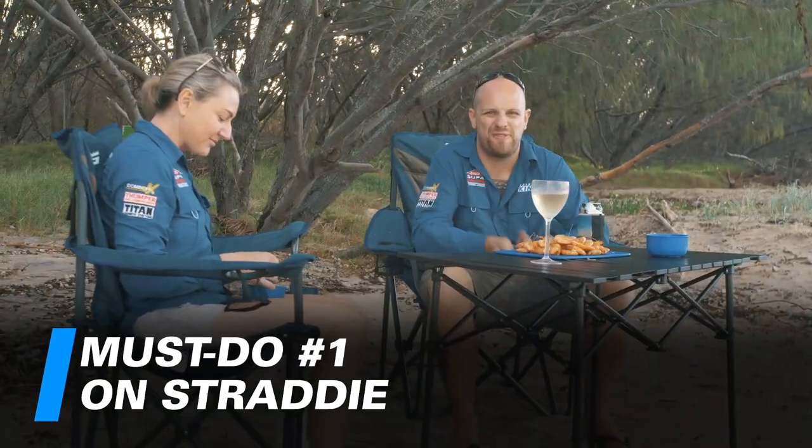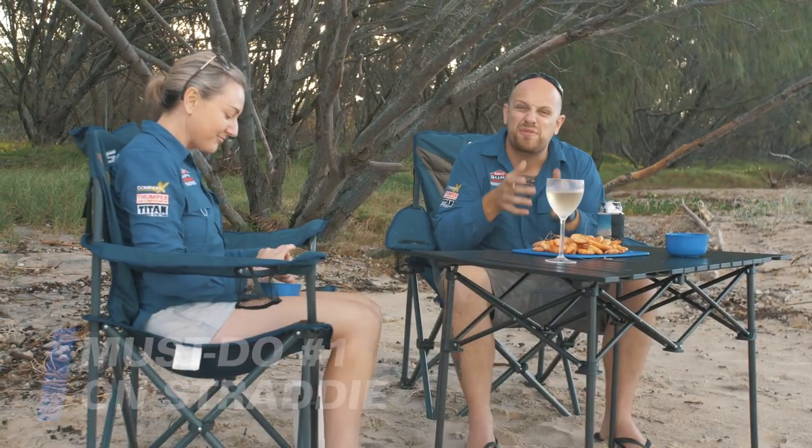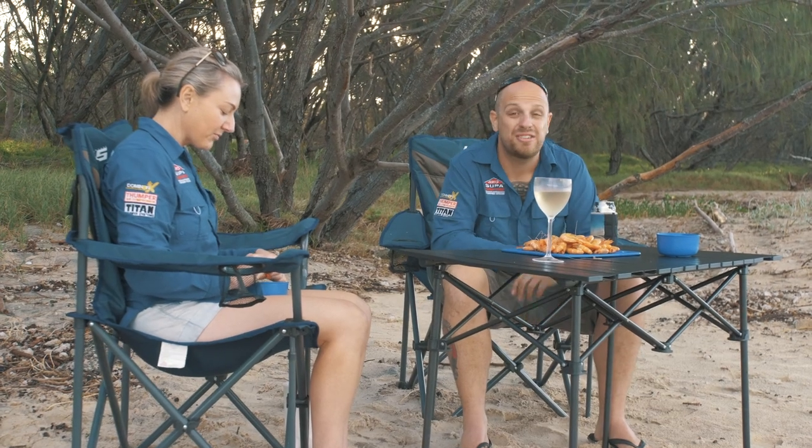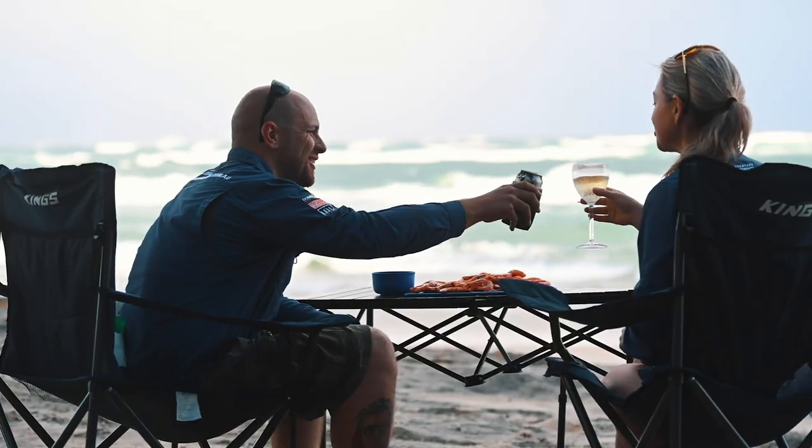This is one of my all-time favourite things to do on Stratty — you can get fresh seafood at a couple of places on the island, straight off the trawler. There's nothing better than a kilo of prawns as the sun goes down.